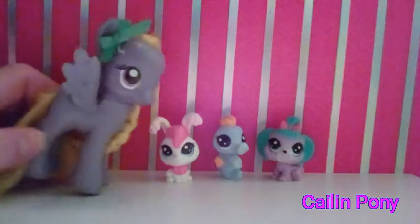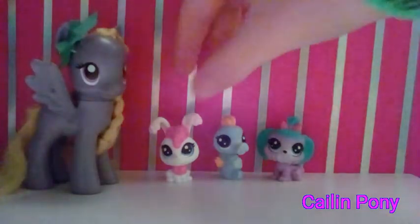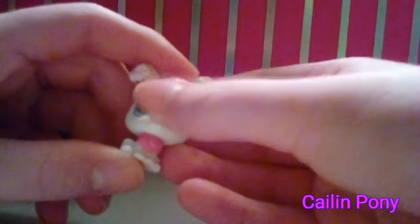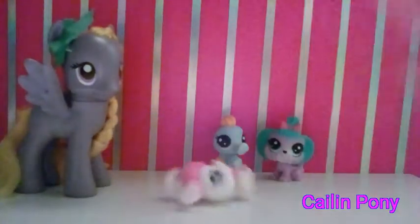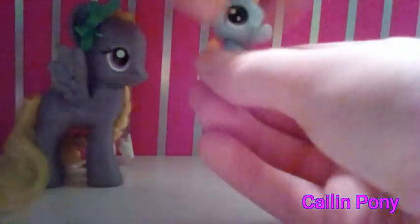Now that we have the box open and these three Littlest Pet Shop figures, let's review them. First we're going to start with this pink bunny. She is adorable — she has blue eyes, pink hair, and she's white with pink at the tips of the ears. Sorry for the bad camera quality, but that's what she looks like.